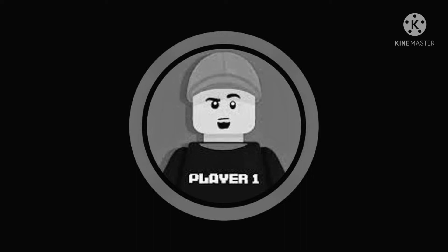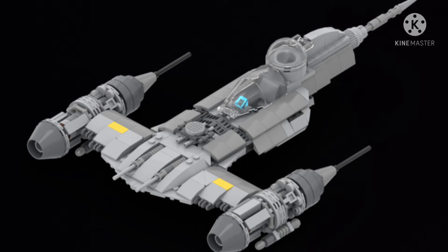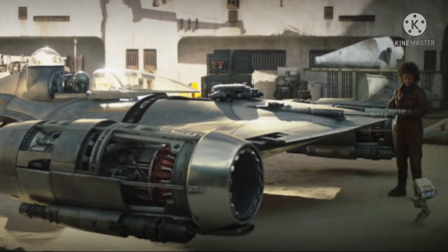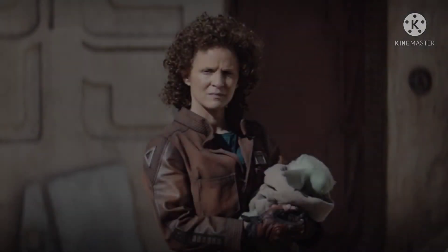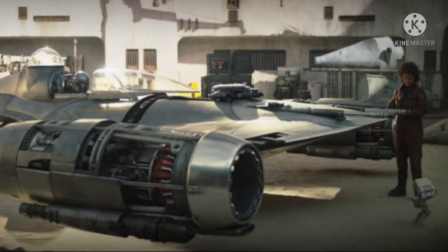Starting off this list, we have the Mandalorian's Naboo Starfighter. This came from the Book of Boba Fett, and I'm actually really happy about this because it's a set a lot of people wanted to see ever since it appeared. With the Razor Crest being gone, I think this would be a suitable choice. According to the price and the minifigures in the set, it will be costing $90 and will come with the Mandalorian, BD-1, Grogu, and one other character whose name I'll put on screen.